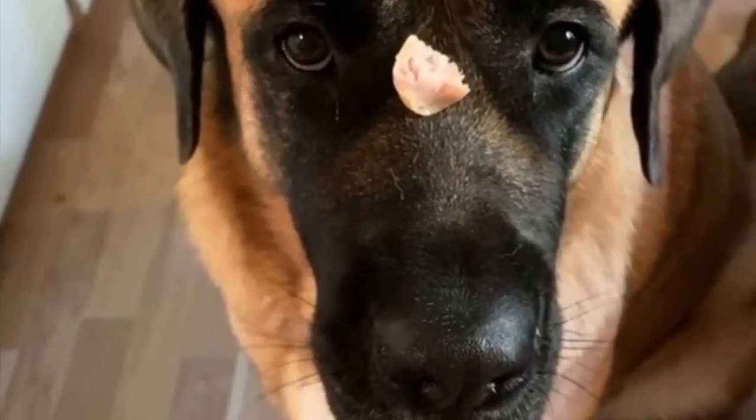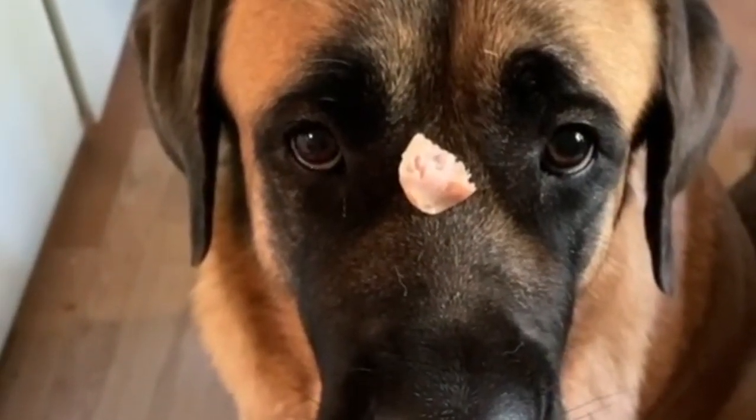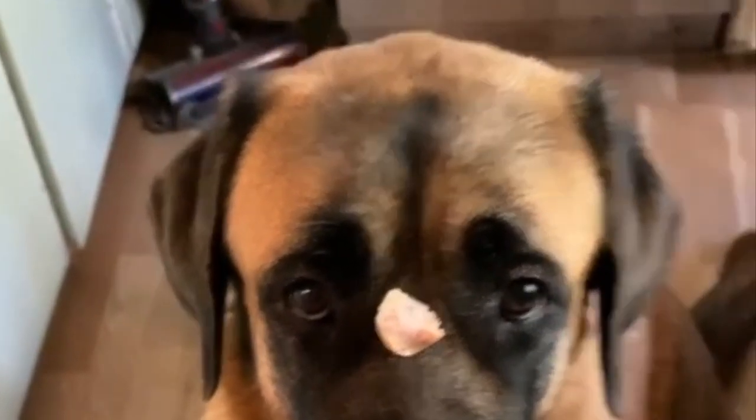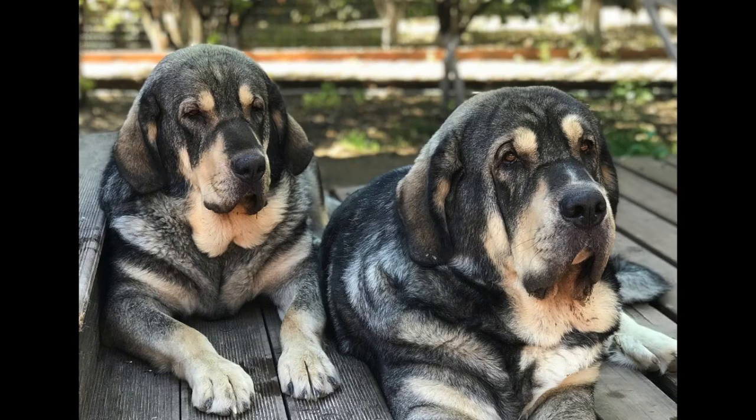Welcome to the Dog Solid channel. Today we are going to go over a comprehensive dog breed review video on the Spanish Mastiff. Make sure to watch all the way to the end to make sure this massive dog breed is the perfect dog for you. There are many different traits that can describe the Spanish Mastiff, such as great size, well balanced, and very powerful and muscular.